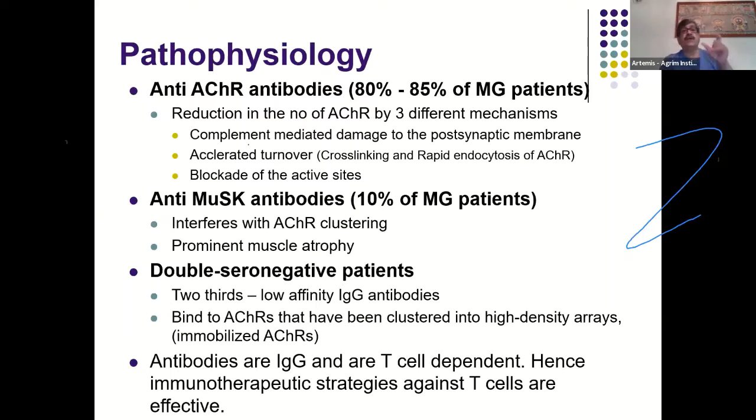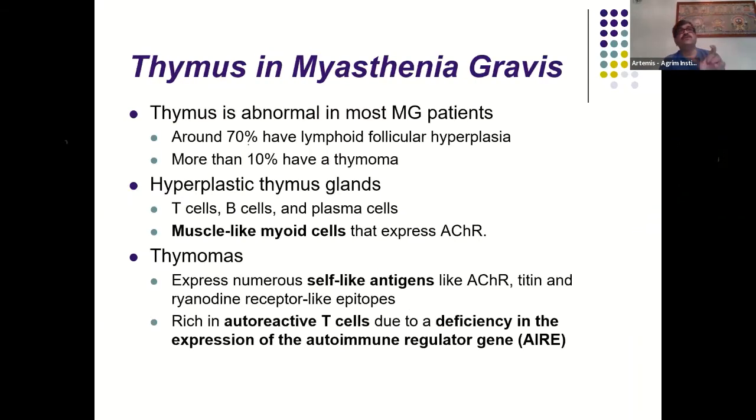In patients without anti-acetylcholine receptor antibody, an anti-MuSK antibody may be present, which interferes with clustering of acetylcholine receptors and results in prominent muscle atrophy. In seropositive myasthenia you will not see muscle atrophy, but in seronegative myasthenia you will. Some patients are double seronegative — lacking both anti-AChR and anti-MuSK antibodies. Both antibody types are IgG and T-cell dependent, so immunotherapeutic agents target T-cell activity.